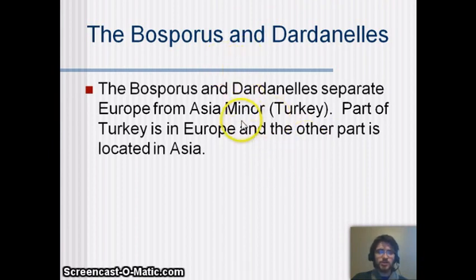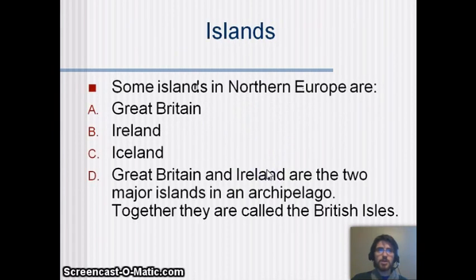The Bosphorus and Dardanelles separate Europe from Asia Minor, which is Turkey. Part of Turkey is in Europe and the other part is in Asia, owing to the history of the Ottoman Empire. The important thing is that Turkey controls the trade running through there because it holds both sides.